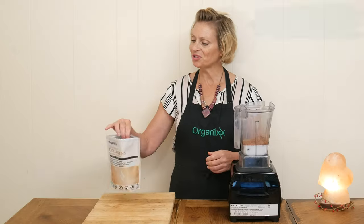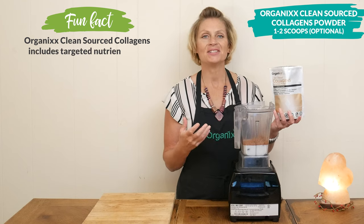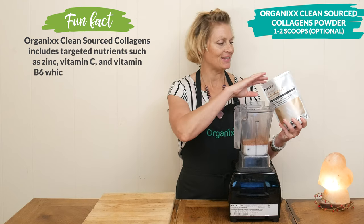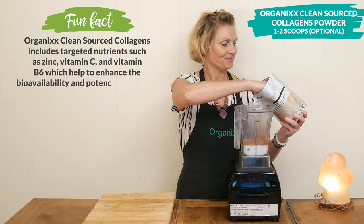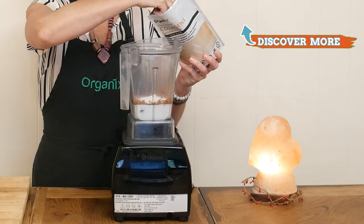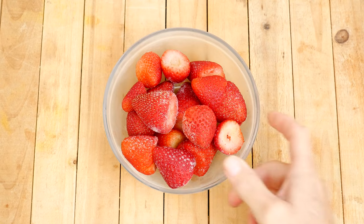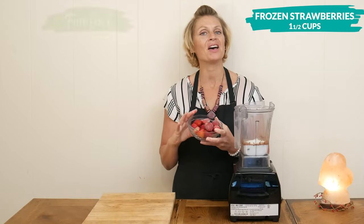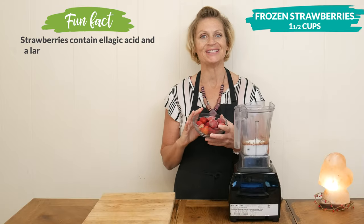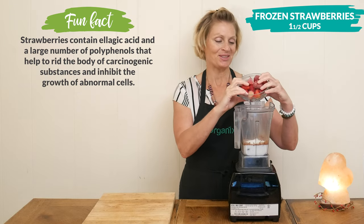The second optional ingredient is one to two scoops of our clean source collagen powder for some hair, skin, nail, teeth, and digestive support. Our last ingredient today is one and a half cups of frozen strawberries, which are rich in heart-healthy antioxidants — perfect for Mother's Day.